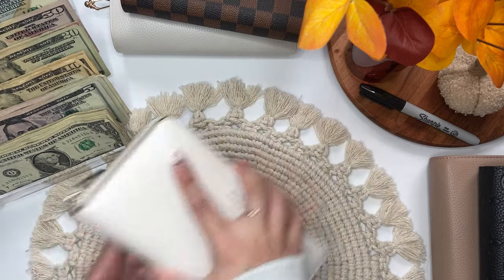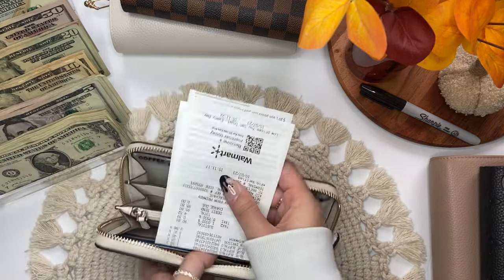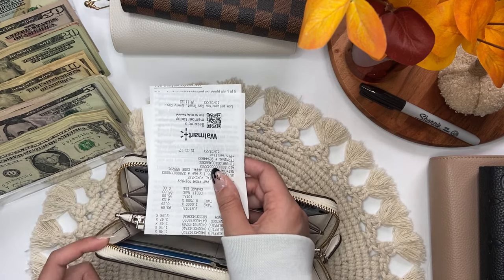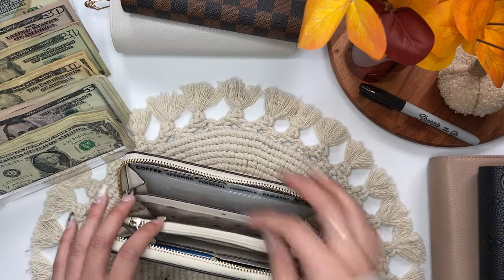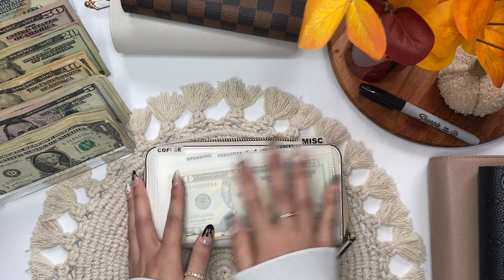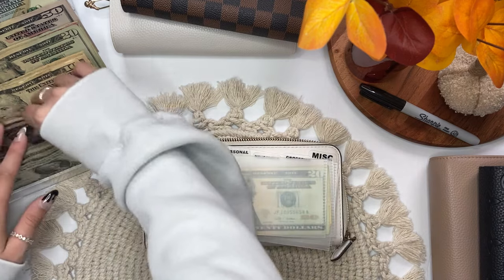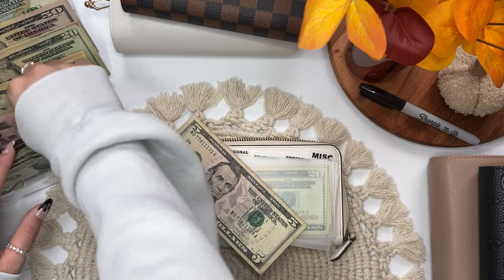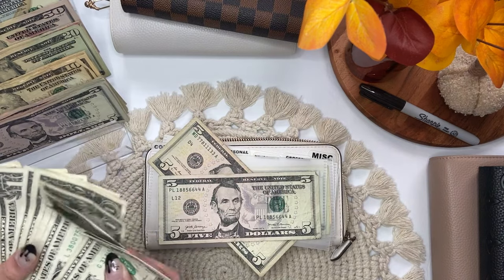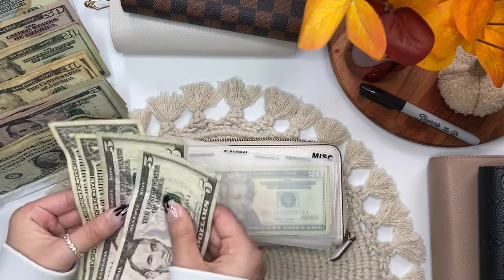I'm going to start with my wallet. And I do have some receipts that I have to scan into Fetch. If you don't know what Fetch is, it's an app where you can scan your receipts, get points for them, and redeem them for gift cards. I will leave my referral code down below in case you're interested. Coffee is getting $12 — two fives and two ones. So we have $5, $10, $11, $12.